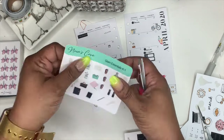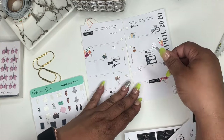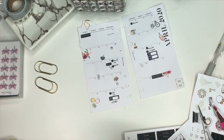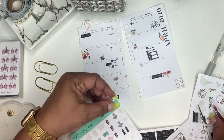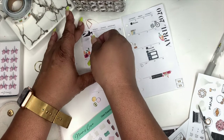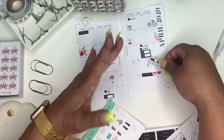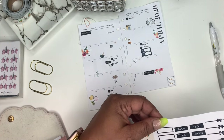These stickers are from my shop — this is a little deco kit called my Glam Essentials Deco Kit, feel free to check it out. This is just the pen sticker from that deco sheet, and I'm placing it here just so it can add a little bit more functionality to the spread.